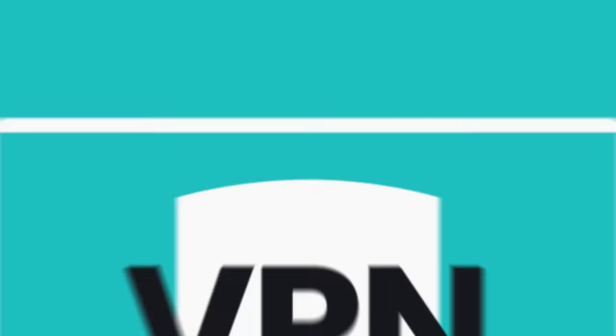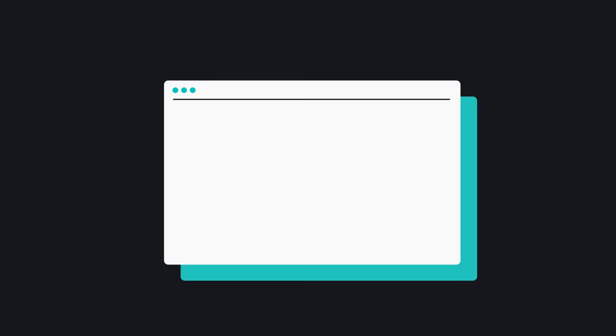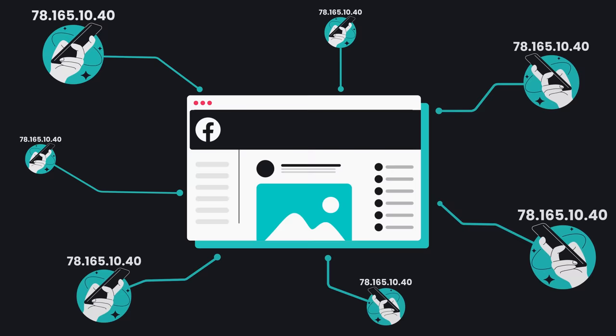Besides not getting a puzzle to solve every few minutes, dedicated IP is just a more premium VPN experience overall. Normally when connecting to a VPN, you're sharing that masked IP with other users, which can disrupt access to services that are sensitive to IP changes. A good example is bank payments — they're just not as smooth with a shared IP compared to a dedicated one.